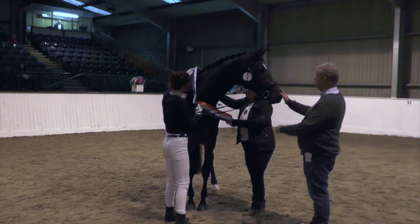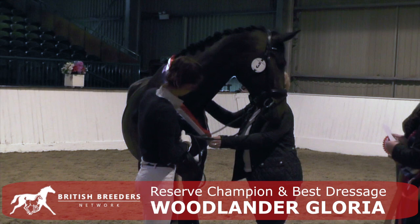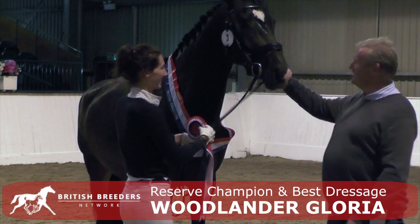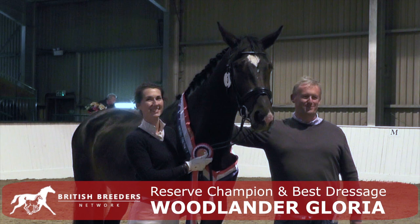And the reserve champion, Woodlander Gloria by Brave Lamelle, out of a hotline done. This horse is an outstanding type, fantastic top line, really constructed uphill with a really nice neck, a very good shoulder, withers and croup.